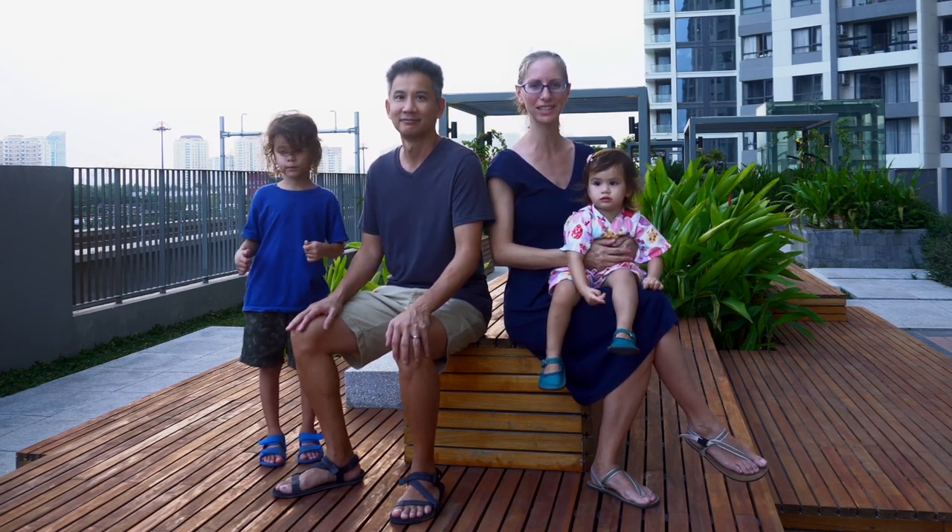Welcome to Kencho Quest, our full-time traveling family currently in Vietnam. Please subscribe for packing tips and travel inspiration.